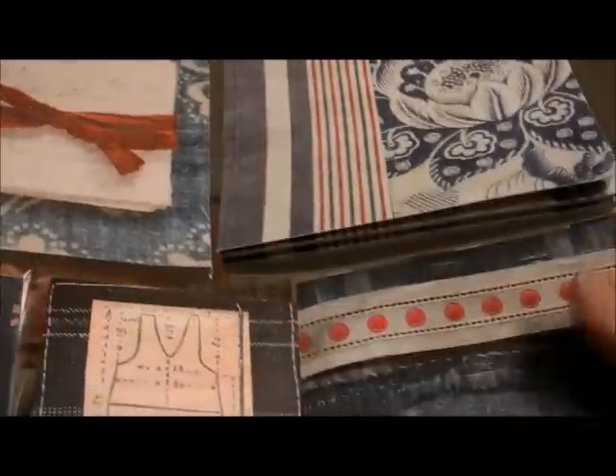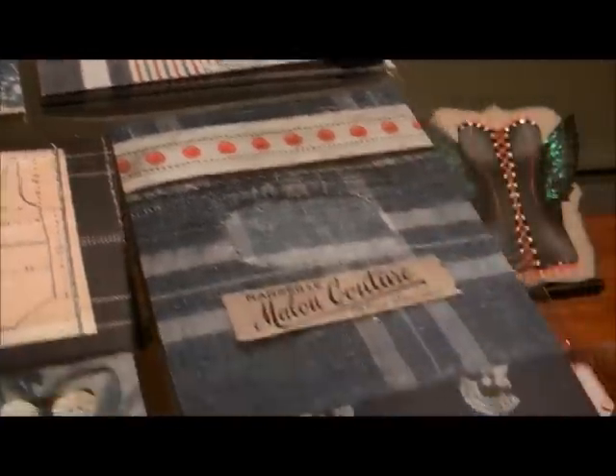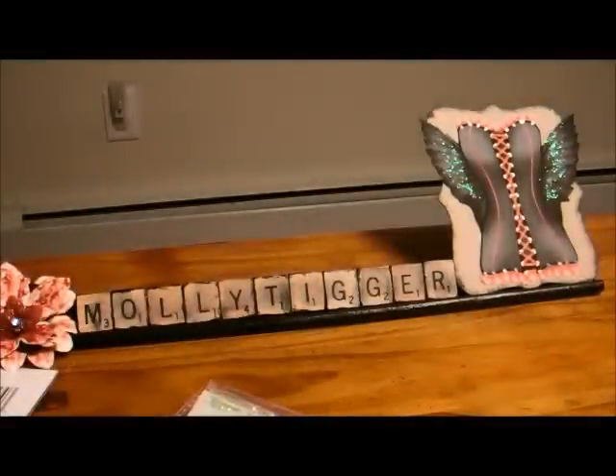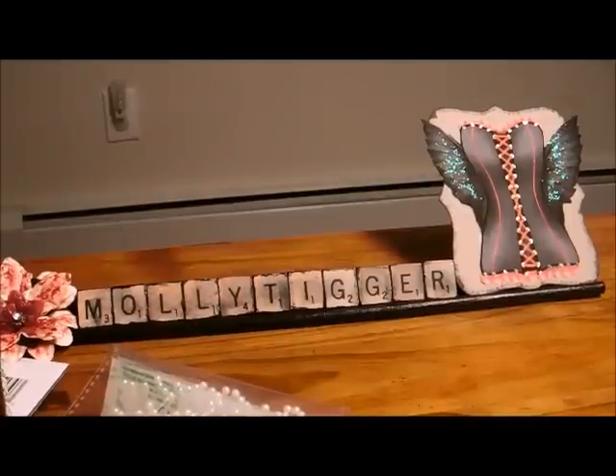I was so excited when I won, I really was. Thank you so much Natasha, I love everything. I can't wait to make things with them — I am slowly working on things. Thank you so much, Natasha. Goodnight everyone.